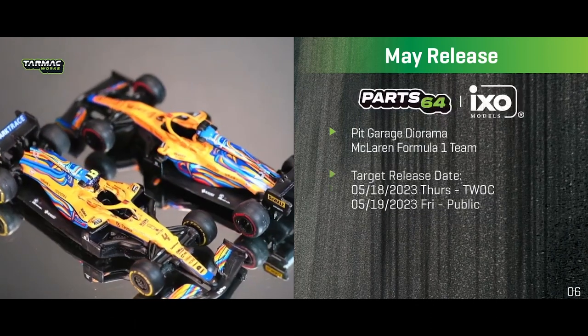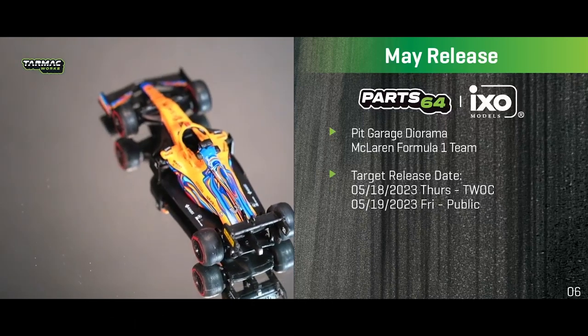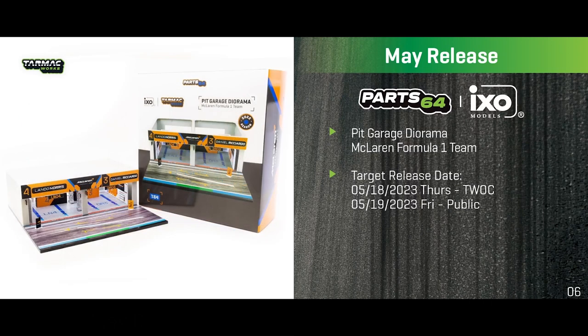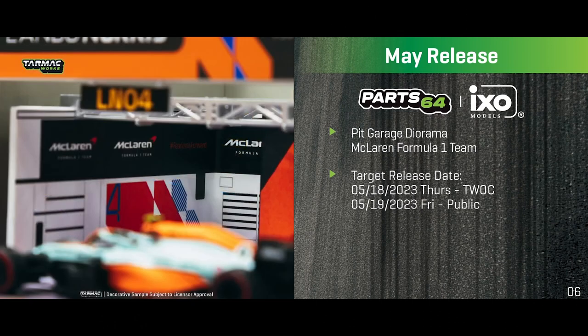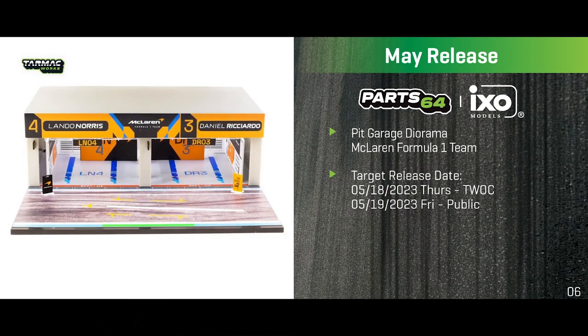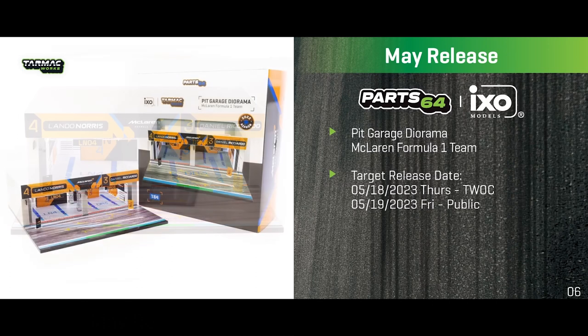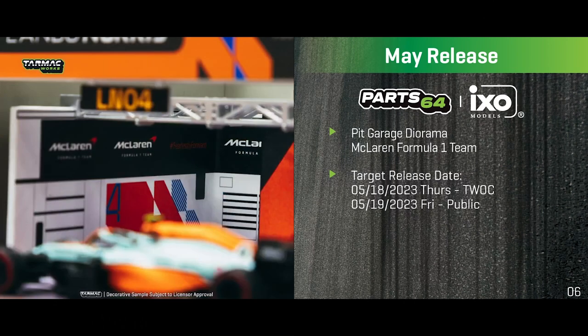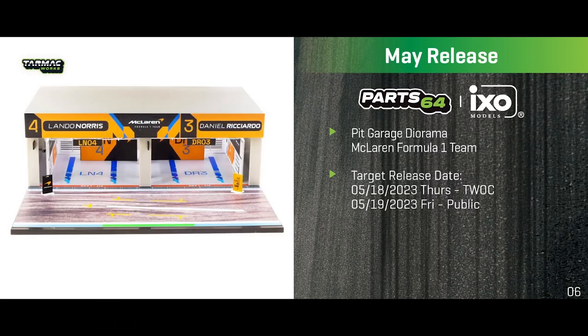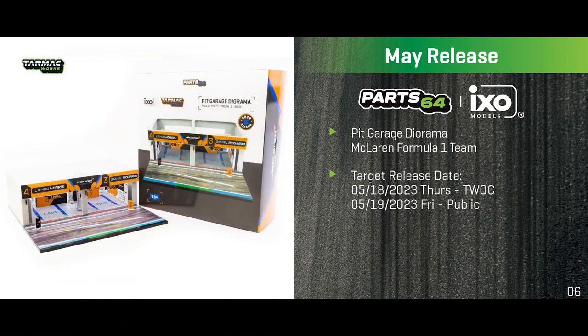To match the McLaren F1s, we have the McLaren Formula One Team Pit Garage diorama. As you can see in the product photo, Ricciardo and Norris stand next to each other with the pit wall decorated in McLaren F1 design, and the floor mimics the real thing. It pairs well with the AMG pit garage we did before — a must-have for F1 fans.